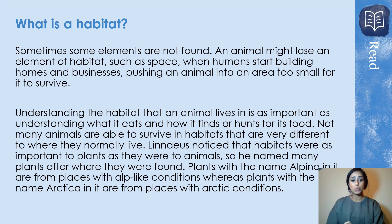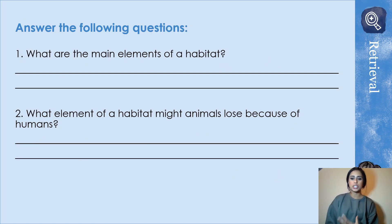Not all animals are able to survive in habitats different to where they normally live — they are adapted to survive in certain conditions. Humans destroying that habitat forces animals to go and find somewhere else to live, and unfortunately not all of them can survive in that new area. Now I just want you to answer the following questions on Seesaw: what are the main elements of a habitat, and what element of a habitat might animals lose because of humans?